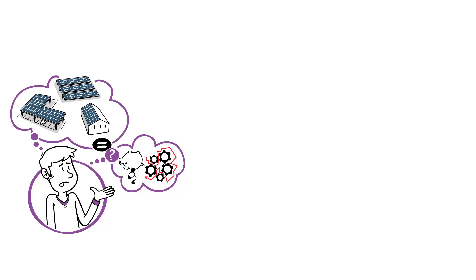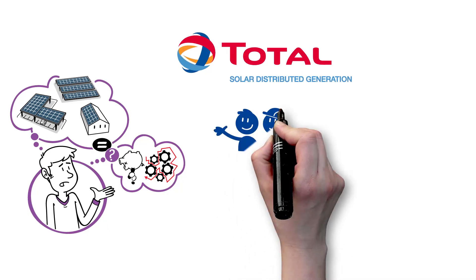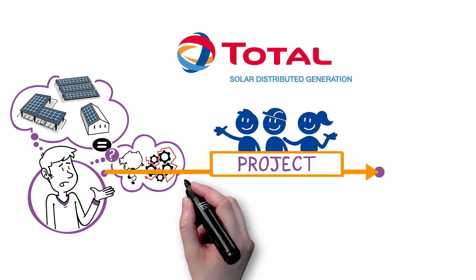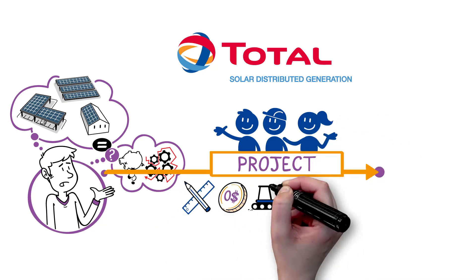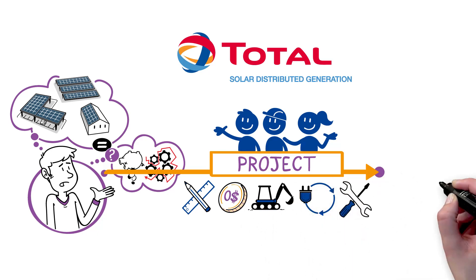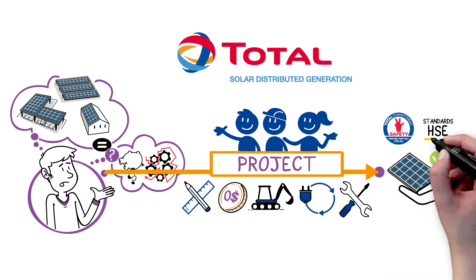Rest assured, at Total Solar Distributed Generation, our teams of experts will manage your project from beginning to end. We design, finance, build, operate, and ensure the maintenance of solar power plants that we deliver ready-to-go and compliant with the highest safety and HSE standards.